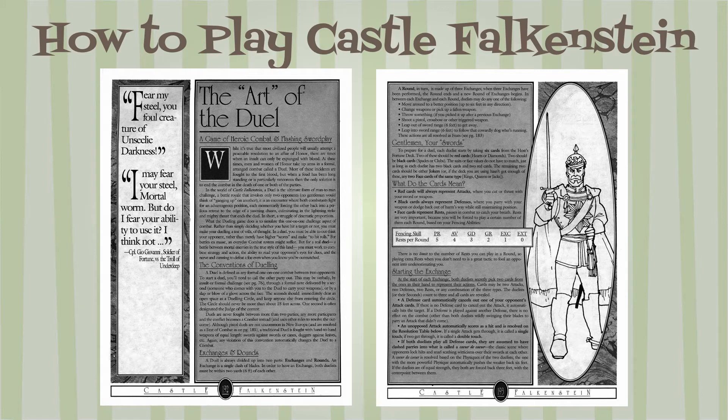Characters are easily created from but not limited to example archetypes including anarchist, brownie, consulting detective, dragon lord, explorer, fairy lord/lady, mad scientist, pixie, rogue, secret agent, wizard, and many more.